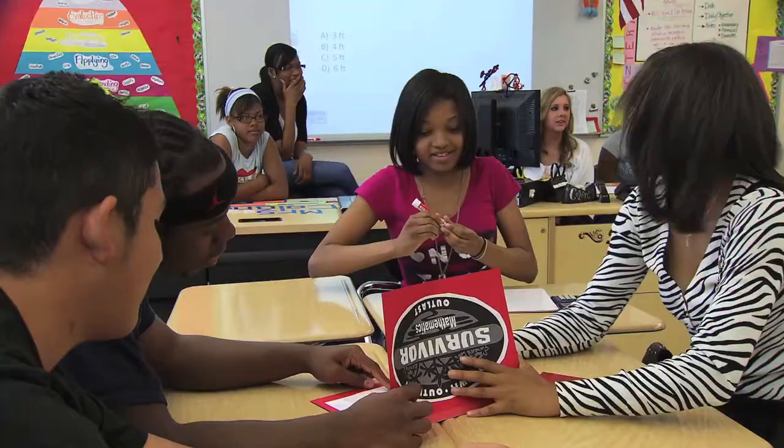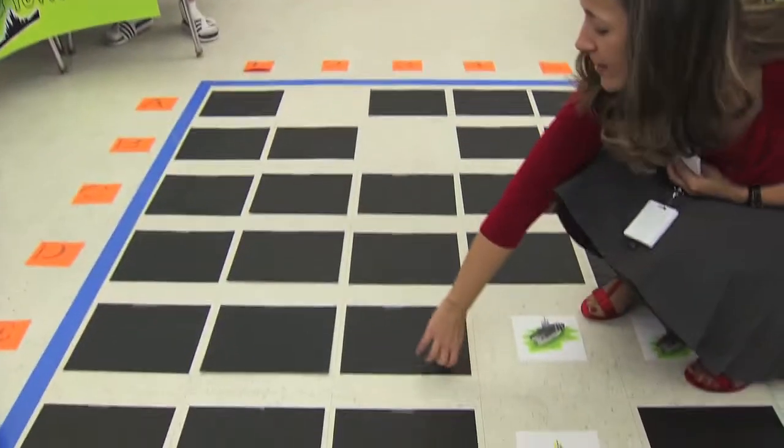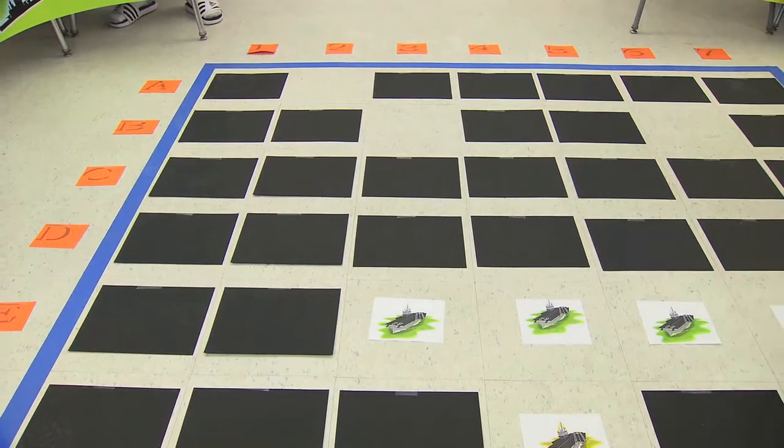Let's start with the red tribe this time. Where do you want to go? F4. F4 — oh! You hit another vote, you can go again. E6 — it's a hit. E3. And with that, we took out one of the green team's votes.